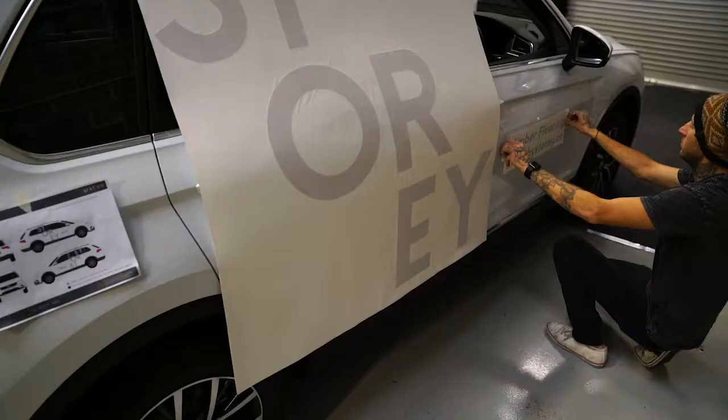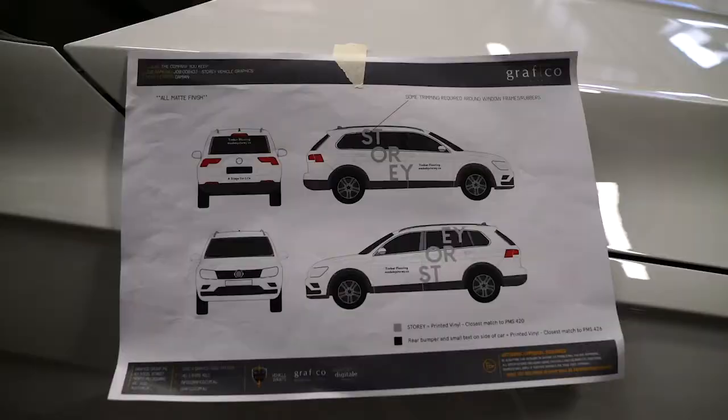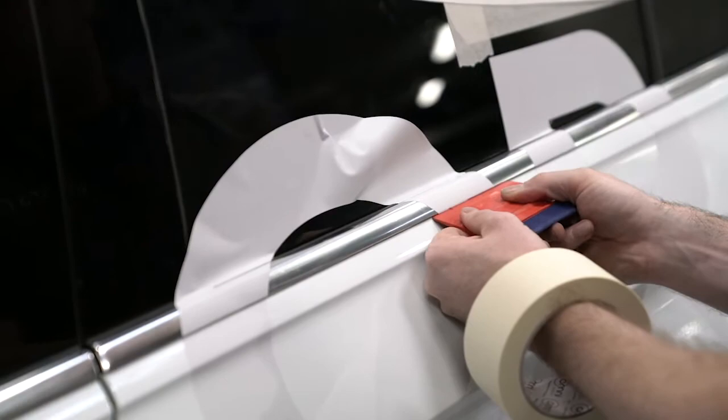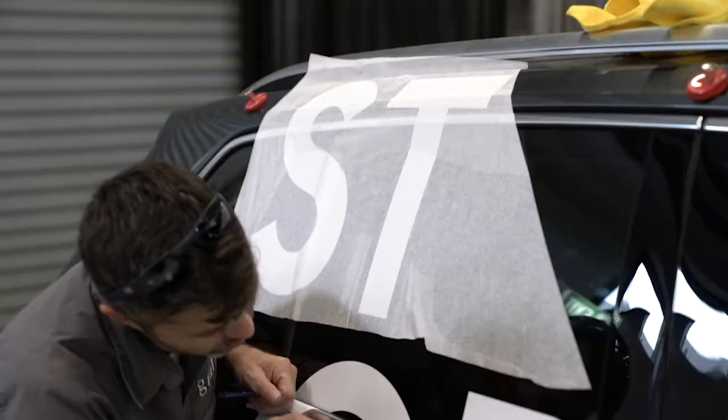We had Story Flooring that brought in their twin VW Tiguans, which had the big Story graphics going on down the side in a digitally printed graphic. That's a great way to reflect your brand, having these twin Volkswagens driving around with custom print graphics down the sides.